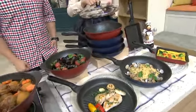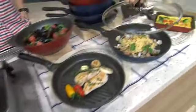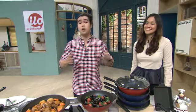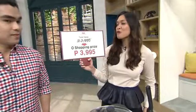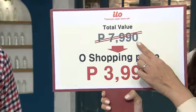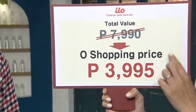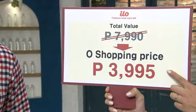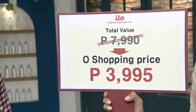At hindi lang yun — yung ating tempered glass lid, you can use it on the pot, you can use it on the grill pan, you can also use it on the fry pan. Maganda na 28 cm is the perfect size talaga. It can be cooking for one, cooking for a group, and you can actually serve it very easily to everyone. So for our Ilo Titanium cookware set, the total value of this package is 7,990. But of course at O Shopping, we love you so much — so we are going to give you this for only 3,995 pesos. Kalahati na lang babayaran for that complete titanium cookware set.